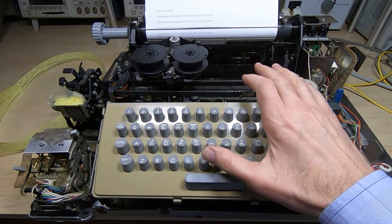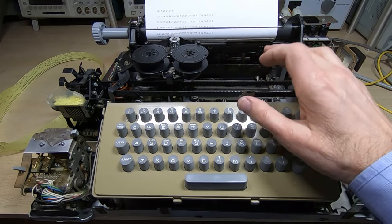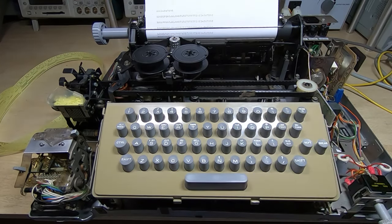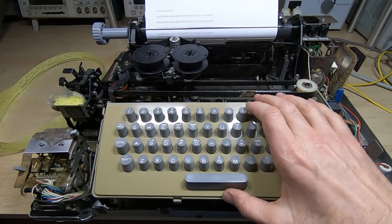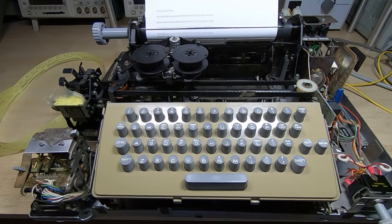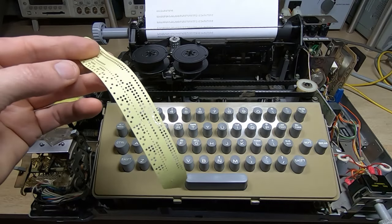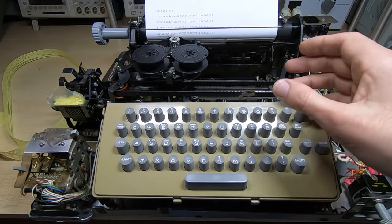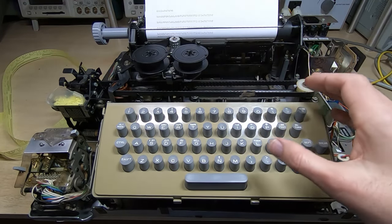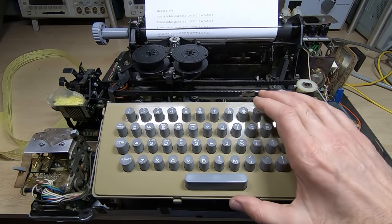I'm getting fairly close now to having this ASR 33 completely repaired with just a few minor jobs left. At the end of the last video I sorted out a problem where the machine was randomly printing rogue characters, so that's now dealt with. It now prints 100% correctly from the keyboard and also from the serial input. I also have test tapes that I run through the machine for quite a long time, because a machine like this that's been standing idle for decades tends to bind up, and even if you're very careful cleaning and lubricating it, once it's been run for three or four hours it will settle down and change slightly, and certain faults might creep in that need to be corrected.